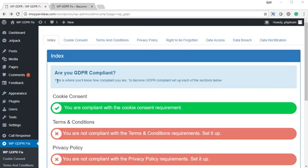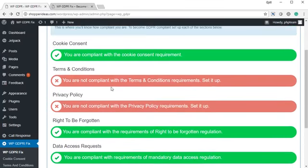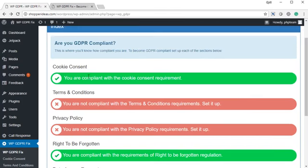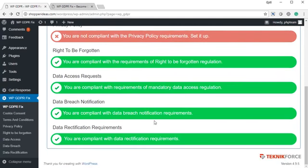I've got the plugin set up on my computer. When I go to WPGDRFIX in the index screen, I can see exactly how compliant I am. When you install the plugin for the first time, all of this will be non-compliant, so you have to set up each section one at a time. Once all of the bars are green, you know that you are 100% GDPR compliant. Let's go and take a look at each of the sections.